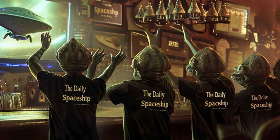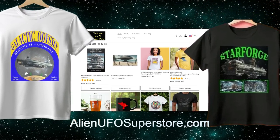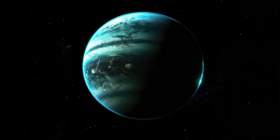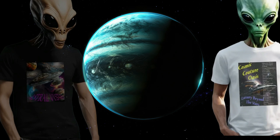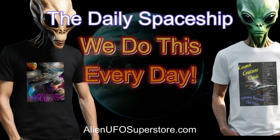Go to your first watch party wearing your Daily Spaceship tee. Follow your passion for exploration and style with the Daily Spaceship t-shirt collection, available now and only at AlienUFOSuperstore.com. Get yours today and let your inner adventurer soar with the aliens among the stars. And don't forget, we do this every day.